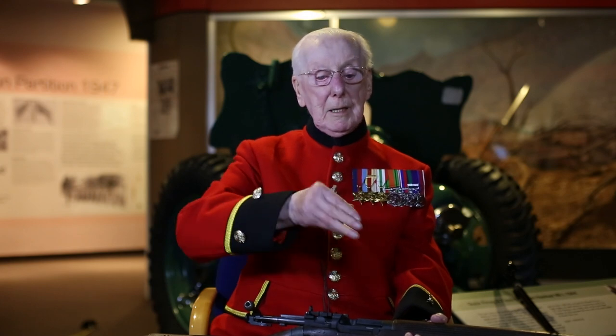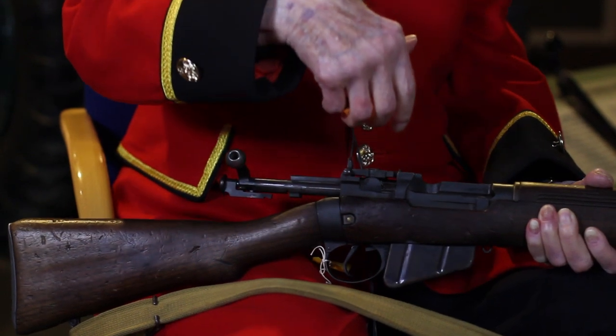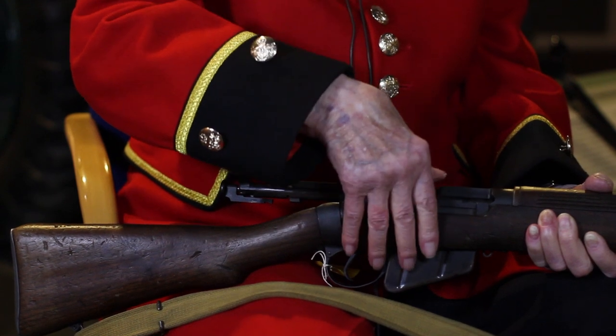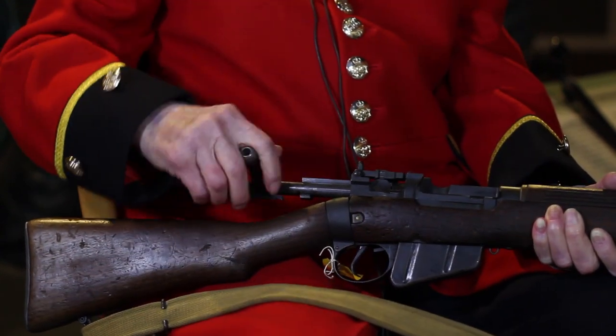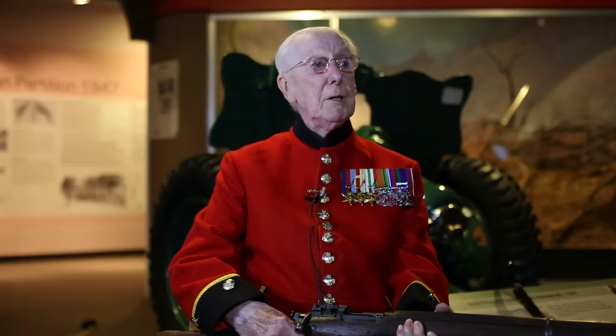You had a clip of 10 rounds held in a little gadget. You open the bolt, put it in, and press them down — they automatically load in. Then chuck the clip away, close it, and it's ready to fire. That's all there is to it.